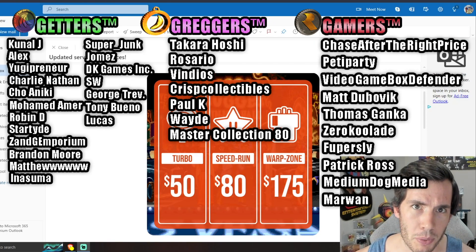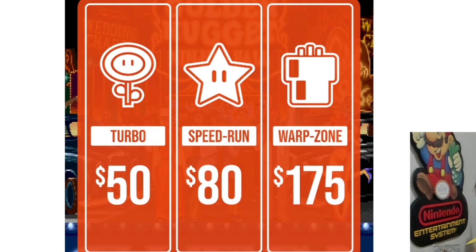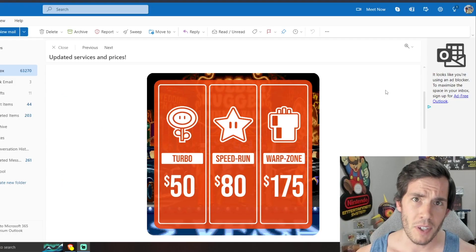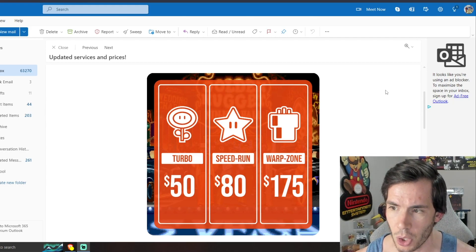Thank you to every single Patreon who helps support the channel as well as the YouTube members. I can't do it without you guys. WADA Games just dropped a new pricing structure: $50 slow tier, $80 middle tier, and $175 for the fastest.